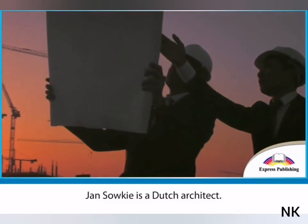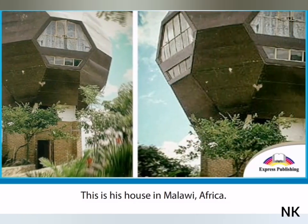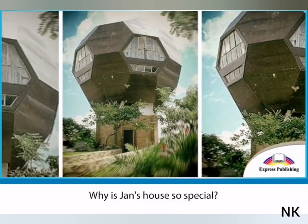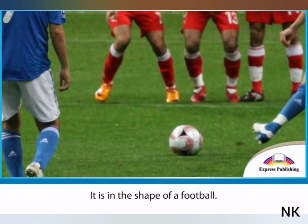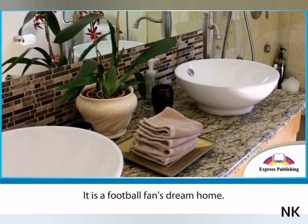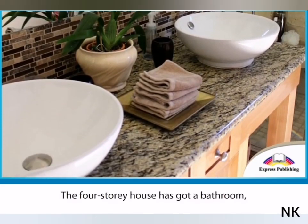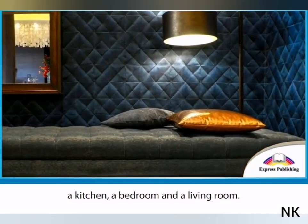Jan Saukey is a Dutch architect. This is his house in Malawi, Africa. Why is Jan's house so special? It is in the shape of a football — it is a football fan's dream home. The four-story house has got a bathroom, a kitchen, a bedroom and a living room.